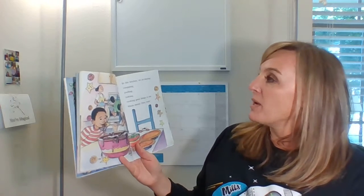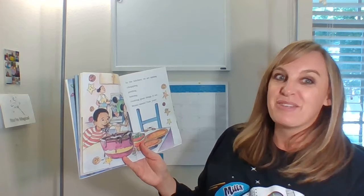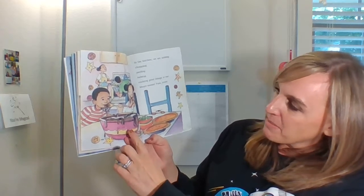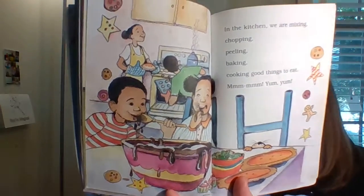In the kitchen, we are mixing, chopping, peeling, baking, cooking good things to eat. Yum yum! They have pies — it looks like maybe they're making cookies. What's your favorite holiday treat?